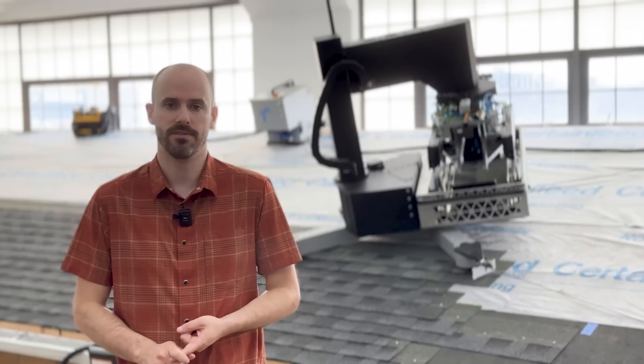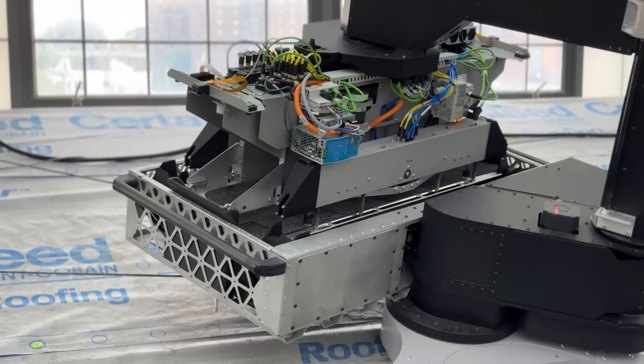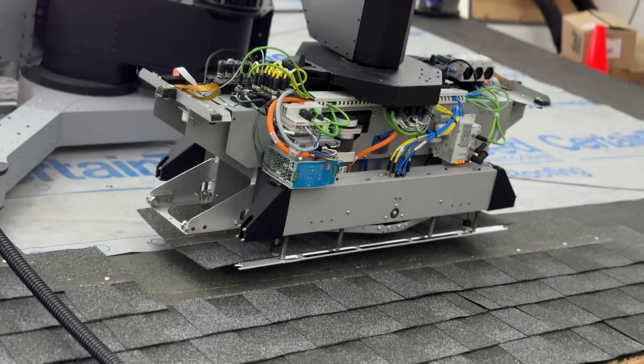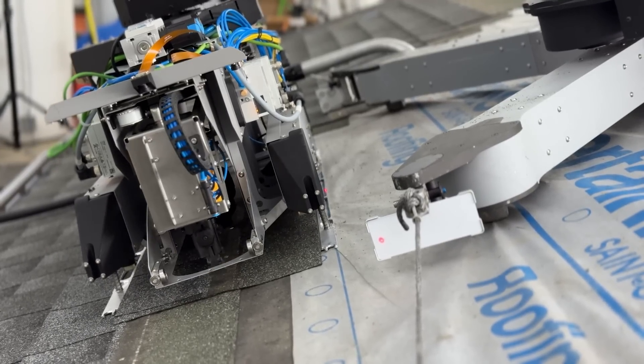One other advantage to this new system is that it's much more modular. We can quick-change the end effector, so that lets us test different processes. Right now we're just focused on shingle installation, but we'll be able to do shingle tear-off, solar install, and other processes on the roof.